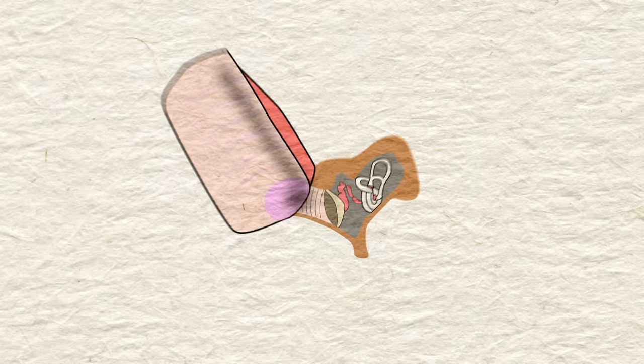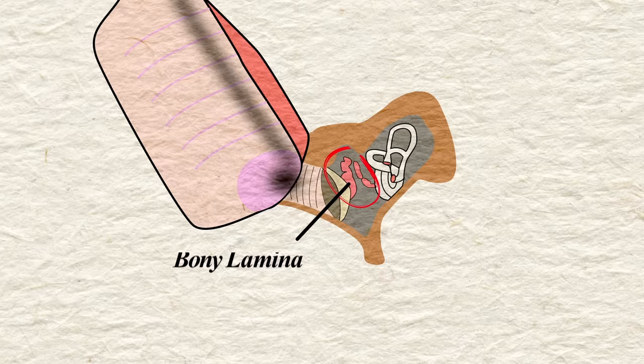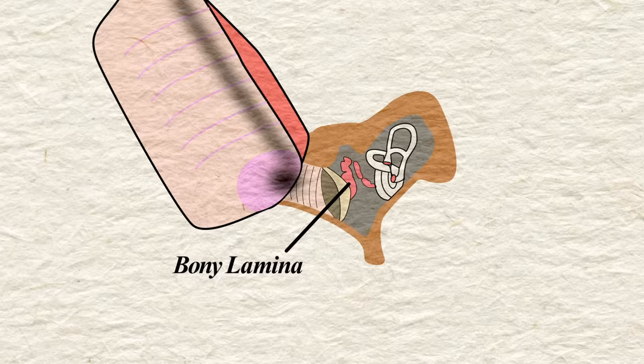Tarsiers can hear these super high frequencies due to a structure in their ear called a bony lamina — the same thing that dolphins and bats use to communicate ultrasonically. Though Tarsiers are unique because they've also developed long cochleas, which allow them to hear low frequencies as well.